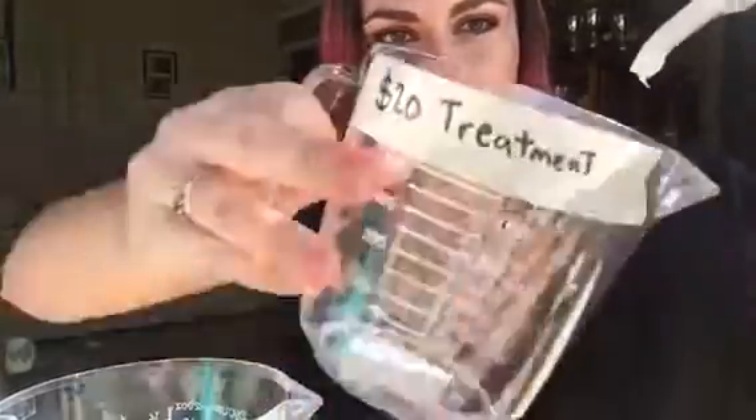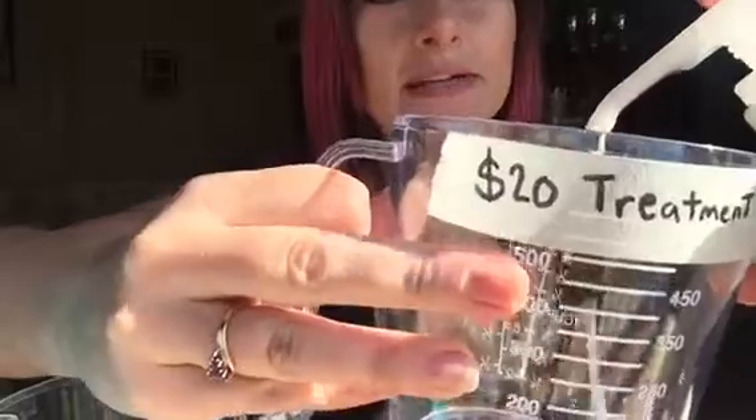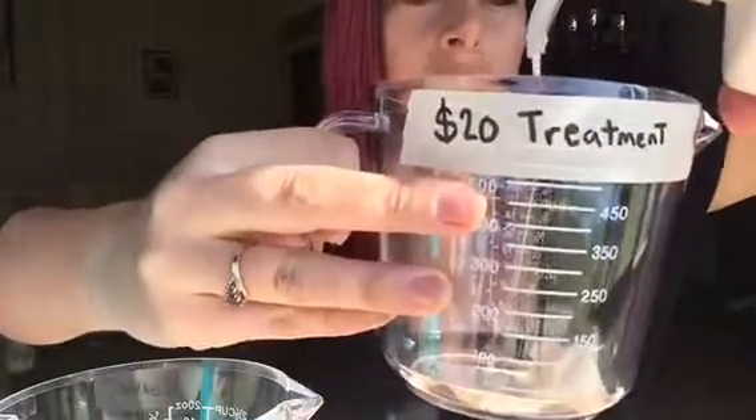Now I'm going to show you a treatment — this is one I paid twenty dollars for, and it's in a pump. Can you see how thick that is? It's not even a liquid, it's more like a cream consistency. Compare the color and the texture — it's completely different.